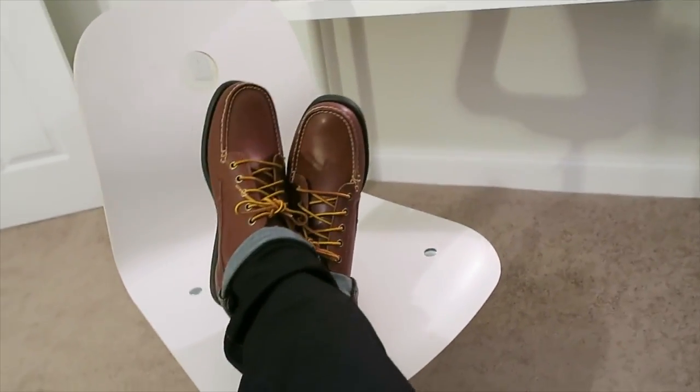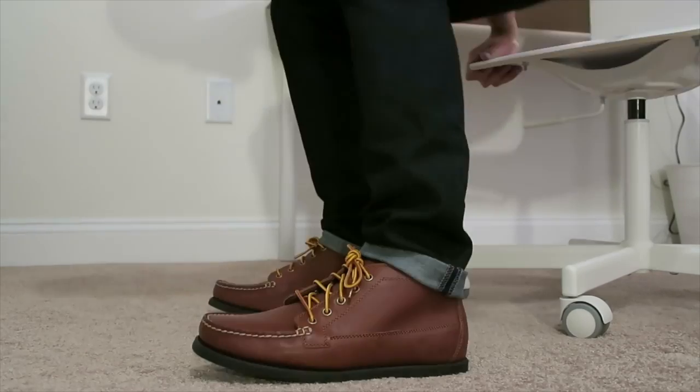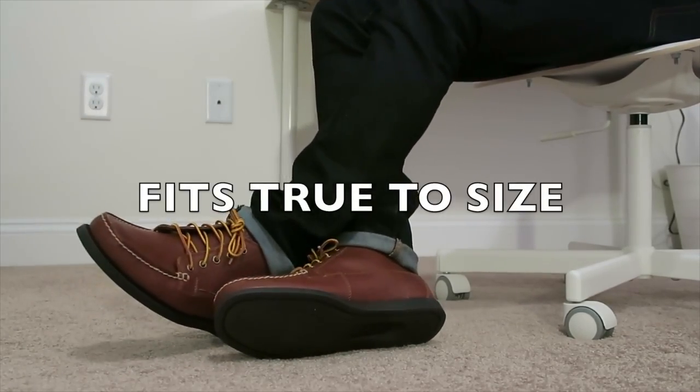They've got a bunch of other colors on their website as well, also some with suede rather than leather. I went with brown leather because if I'm heading out to dinner, I can throw these on and they give a little more of a dressed up look — even like with Easter coming up. I don't have to wear sneakers at all times. I think there's a time and place for sneakers. I think every guy should own a nice pair of sneakers, a nice pair of dress shoes, a nice pair of boat shoes, and a nice pair of Chukka boots.